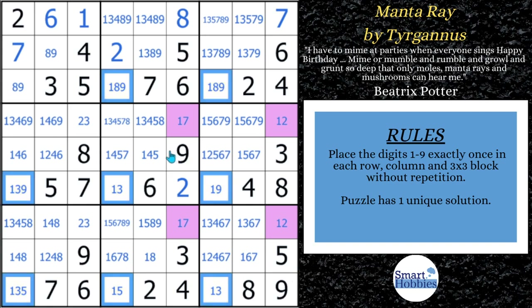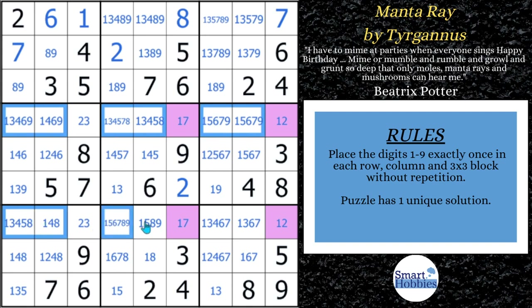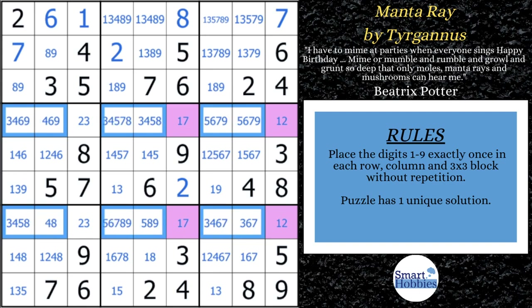With this X-wing, we can eliminate all of these 1s. Like I showed you with the 2s, the 1s can't be in any of these extra cells outside the purple cells. So we eliminate all those 1s right there.